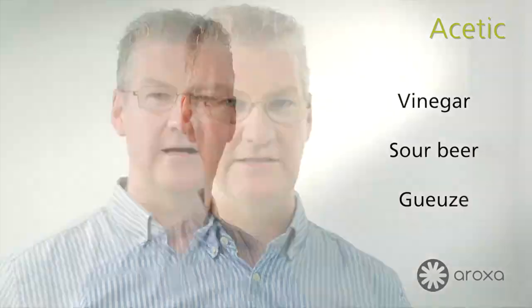Let's take a look at acetic flavour, a flavour that's found in pretty much all beers. It's caused by acetic acid, a chemical, an acid, produced by yeast during fermentation, but which in high concentration can be originating from contaminant microorganisms, including bacteria and wild yeast.